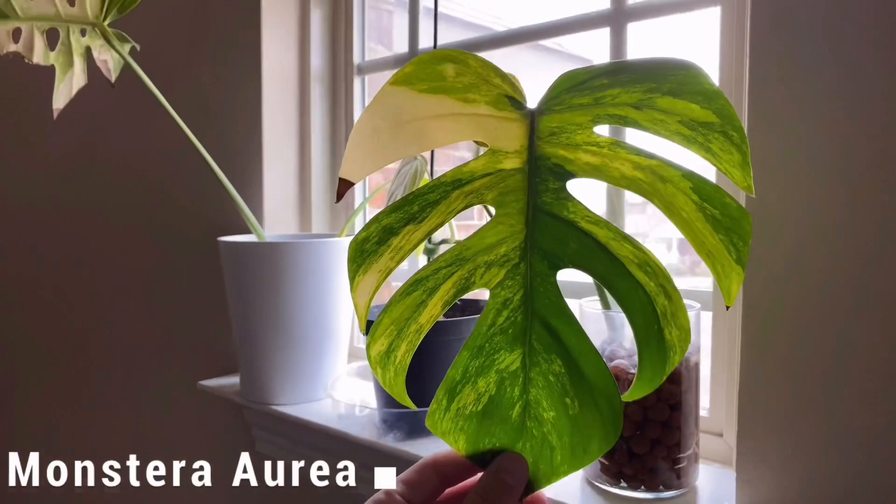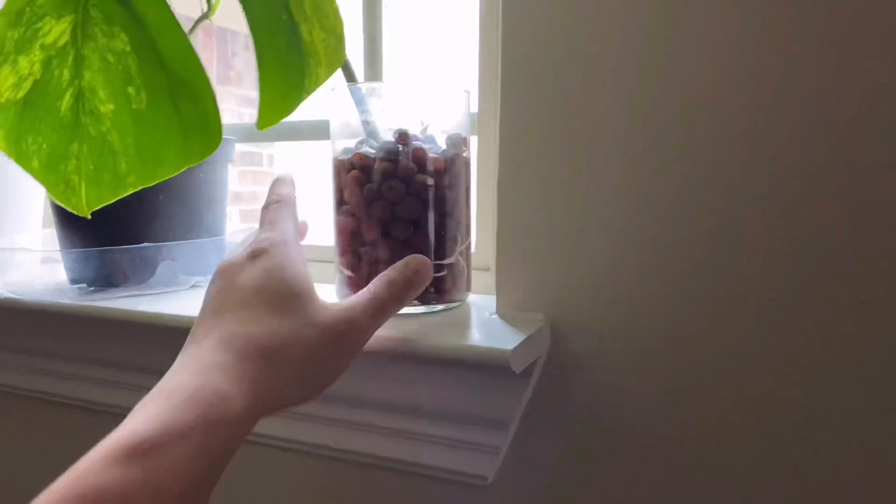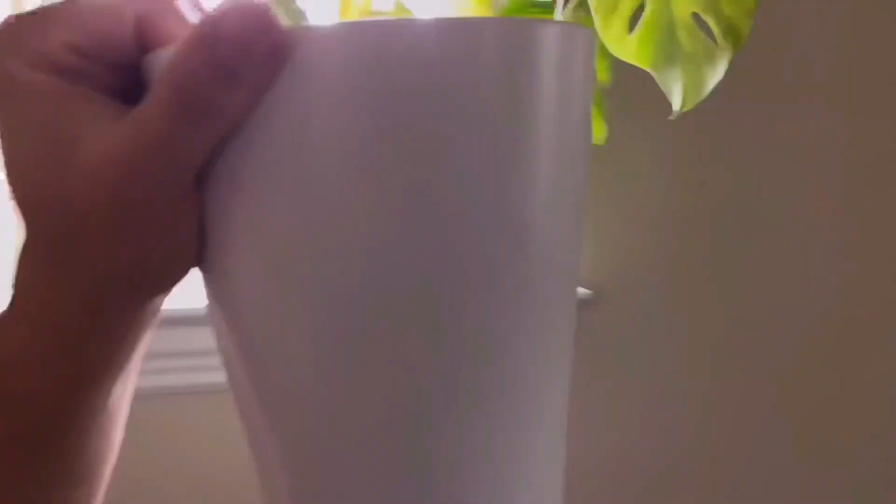Over here we have my prized monstera aria — this has the yellow variegation on it, not the white one. That's rooting right now in water and I think it's got another leaf coming up right there. And this guy is also in water.